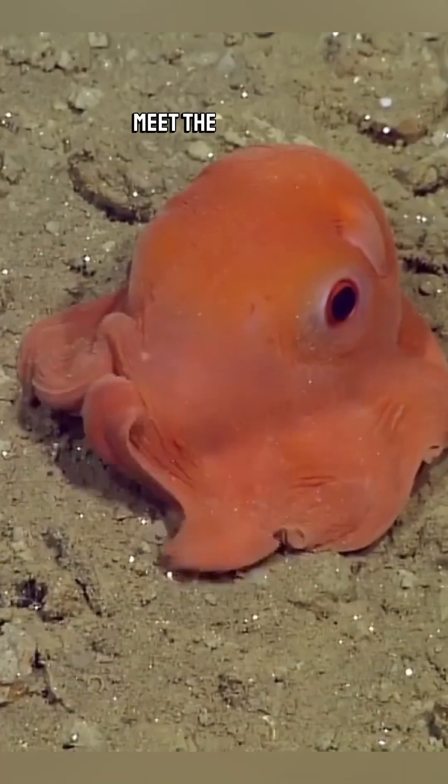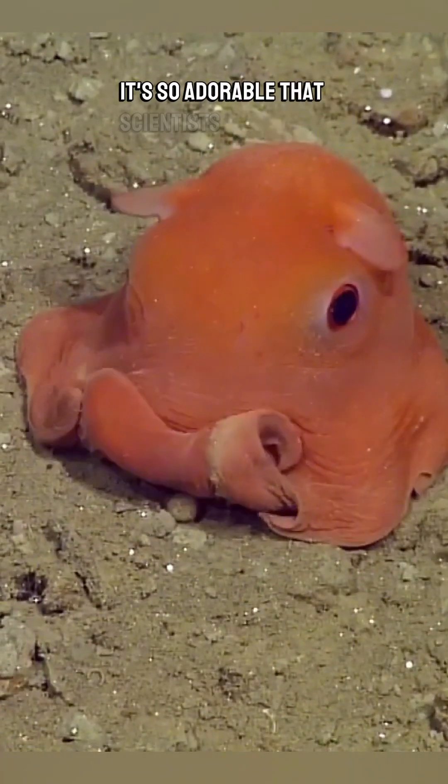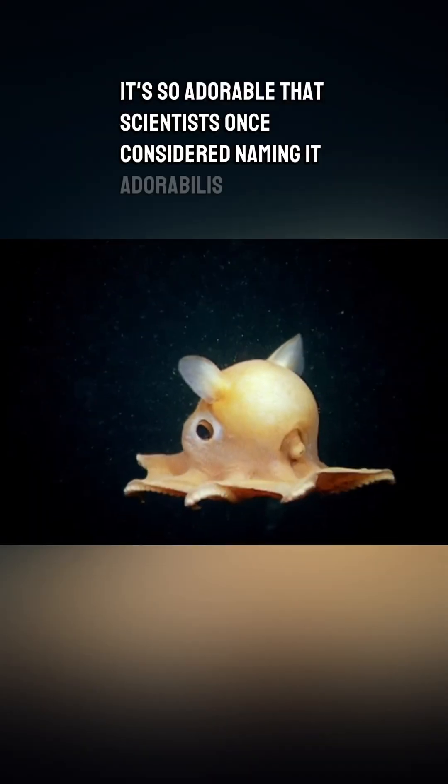Think an octopus can't get any cuter? Meet the Flapjack Octopus. It's so adorable that scientists once considered naming it Adorabilis.